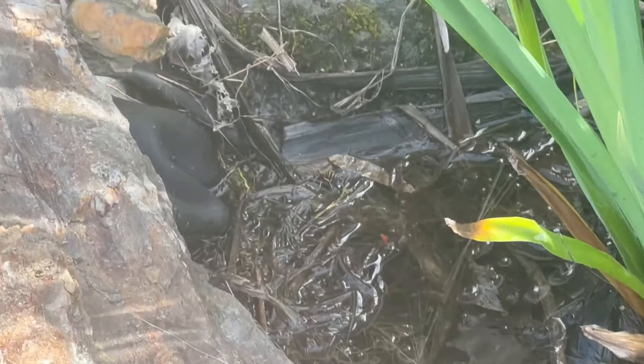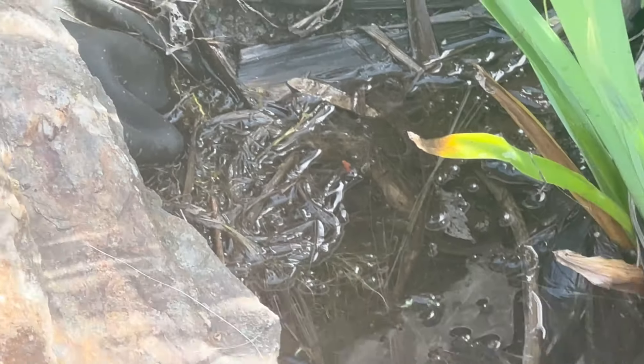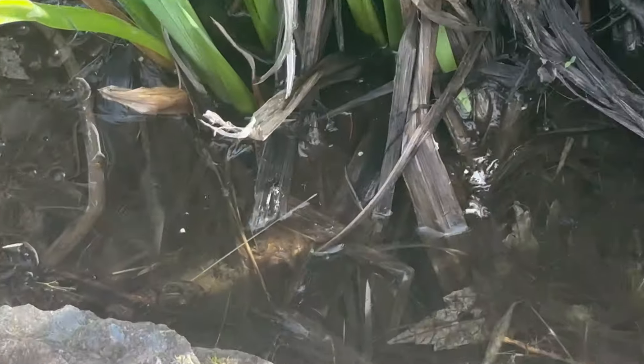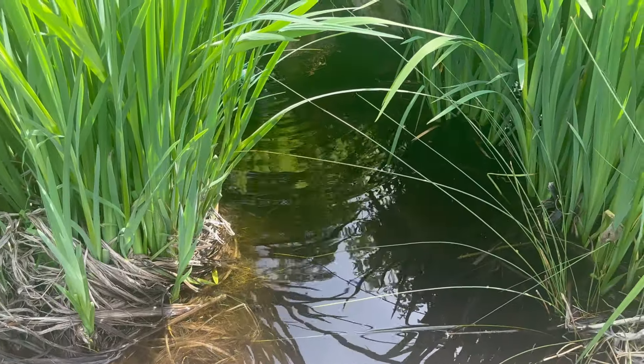There are also some yellow jackets — or at least one, I believe — or some kind of wasp getting a drink. Looks like that fish is gone, actually — still under there. There's a hawk making noise if you guys can hear that.